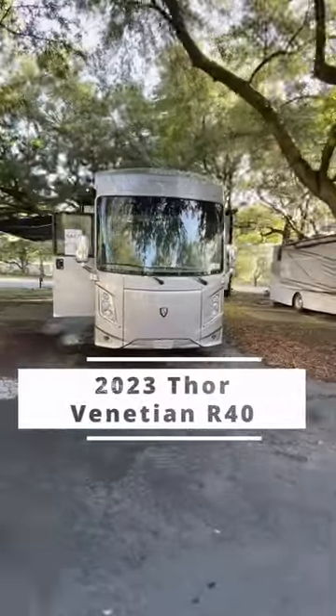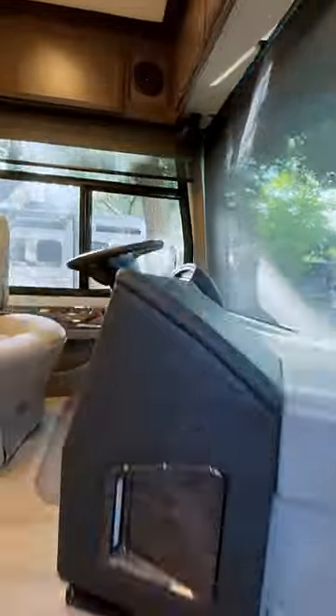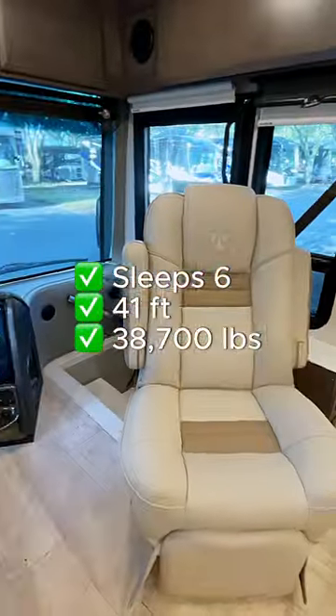Come take a tour with us of the 2023 Thor Venetian R40. This beautiful Class A diesel motorhome sleeps six, is 41 feet, and weighs 38,700 pounds.